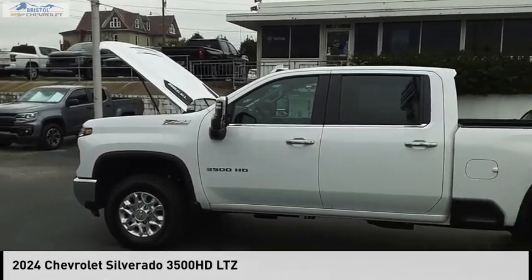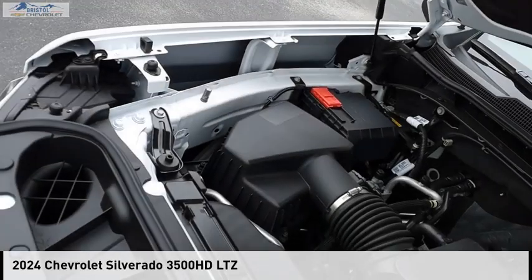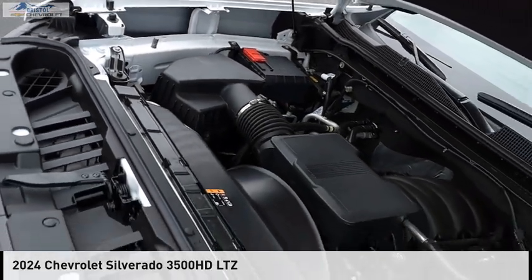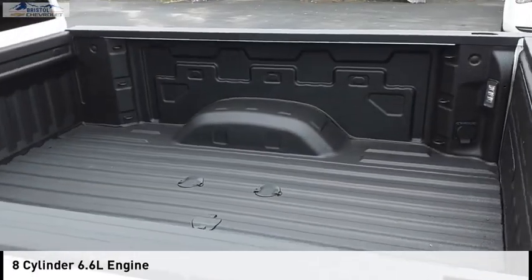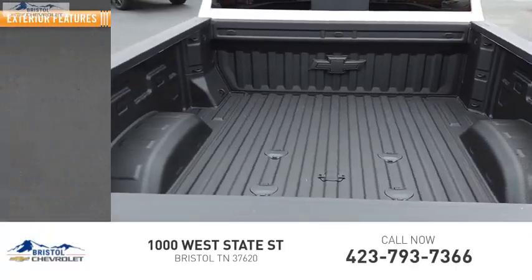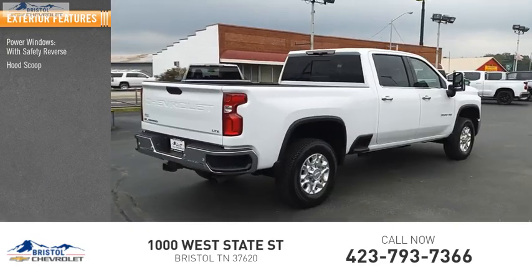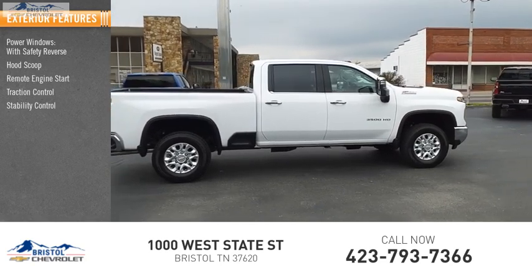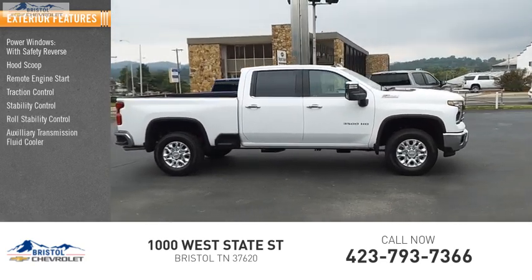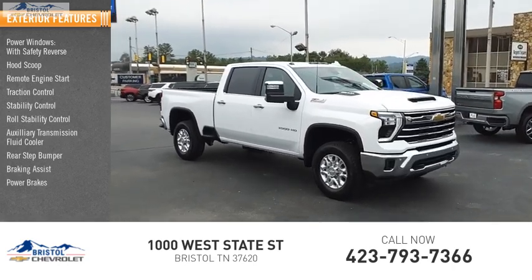Stop by and take a look at the 2024 Silverado 3500 HD. This vehicle is powered by a four-wheel drive eight-cylinder 6.6 liter engine. Here are some of this vehicle's great options: power windows with safety reverse, hood scoop, remote engine start, traction control, stability control, roll stability control, auxiliary transmission fluid cooler, rear step bumper, braking assist, and power brakes.